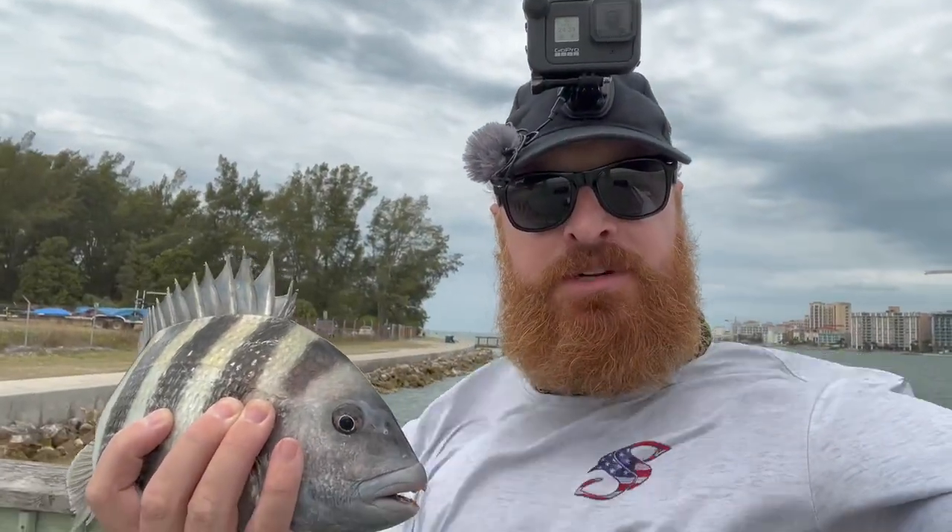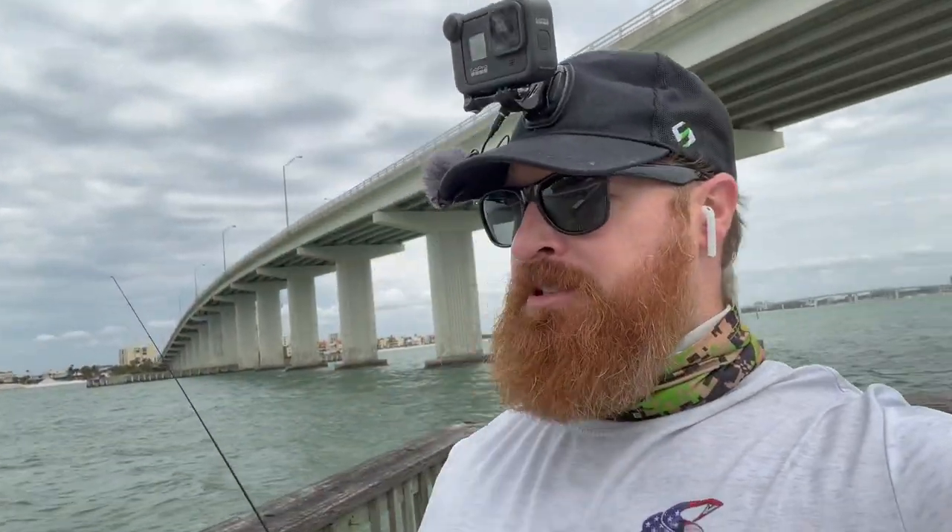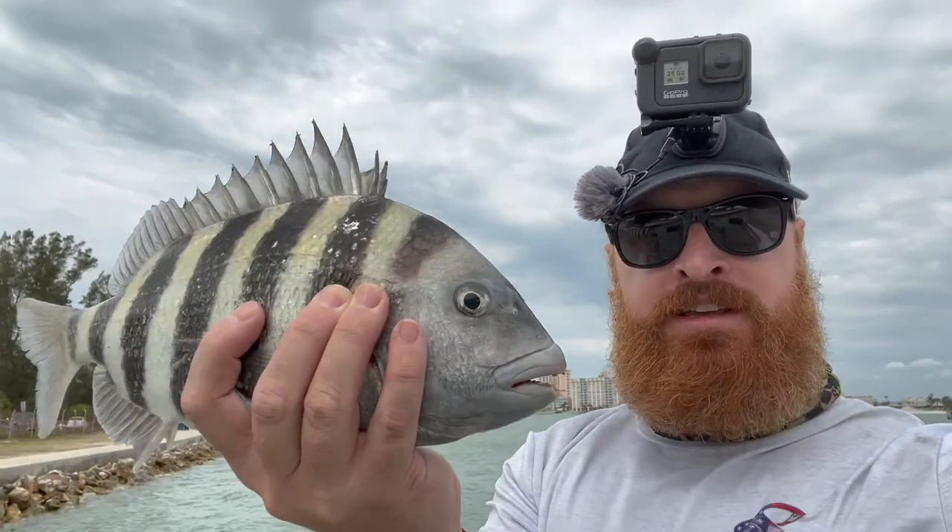Alright guys, we had to switch it up. The wind is insane, but we got a probably 13-14 inch sheepshead right here. I was trying for mackerel with the spoons and pompano jigs, but I figured — I've got some frozen shrimp and frozen crabs, I'll just drop them right by the dock pilings where it's a little wind-protected, and it worked. Got a good one right here.